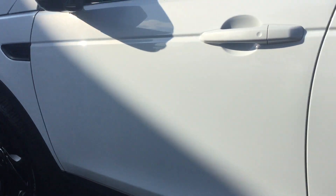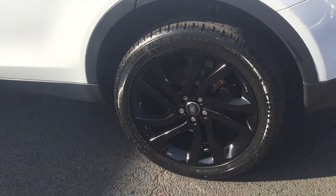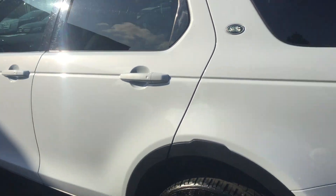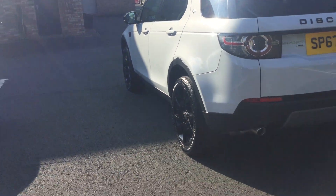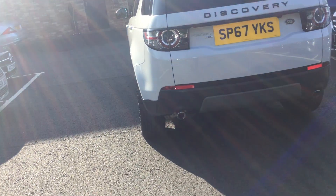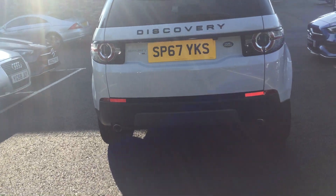The bodywork's in fantastic shape too — that looks absolutely stunning in the sunlight. We've got the dark-tinted glass there too, finished off at the rear with the twin exhaust.